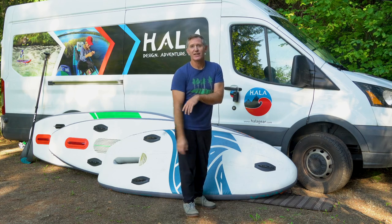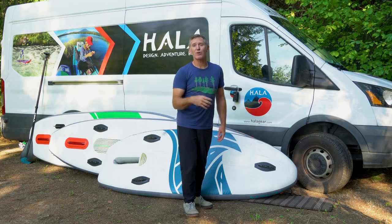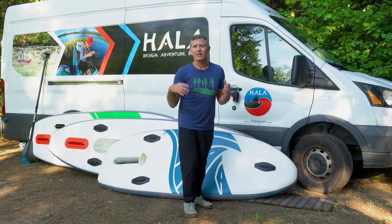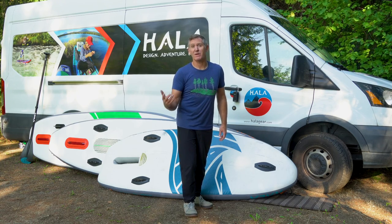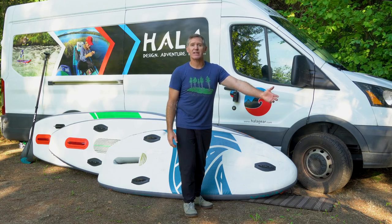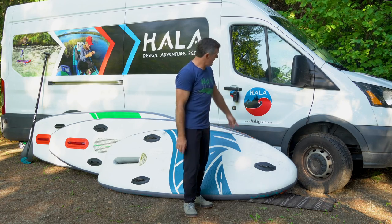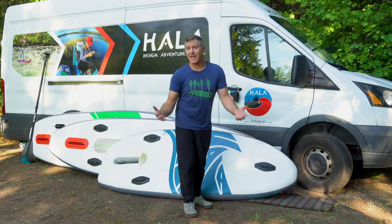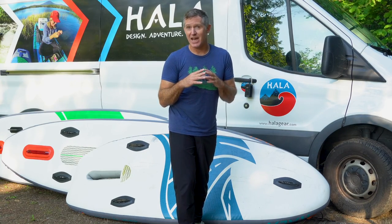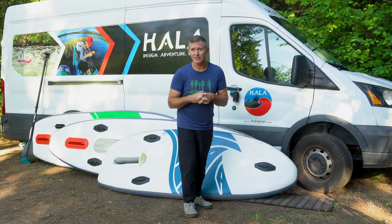Question number ten: where can you get HALA paddle boards? HALA is based in Steamboat Springs, Colorado. Almost every paddle shop in Colorado, the Pacific Northwest, and the Southeast has retail shops catering to adventure paddle boarding. In Hood River there's Big Winds; in Southern Oregon, try Sawyer Station; in Colorado, try Stand Up Paddle Colorado, SUPCO. If you're shopping online, try HALAgear.com, CKS.com, or OutdoorPlay.com. I'm in Canada, and we're working on making boards more easily available there in 2022.